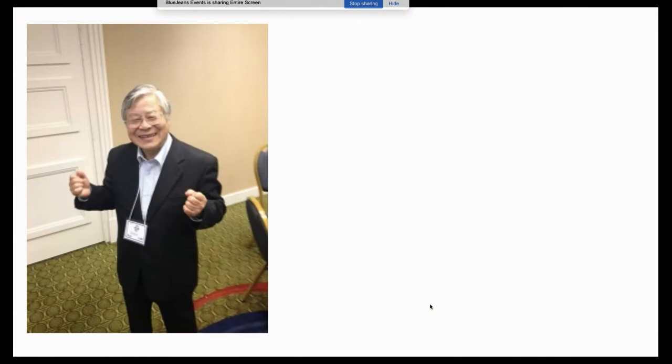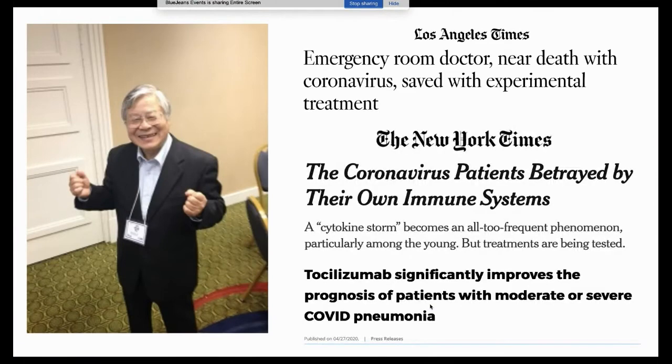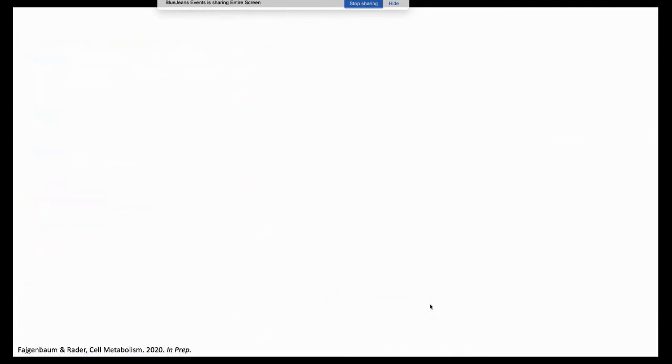Early on in the COVID-19 epidemic, tocilizumab was tried anecdotally and reported in China. About a month ago, a press release came out from a non-randomized but controlled trial reporting significant improvement in moderate and severe COVID-19 patients. Unfortunately, the paper itself has still not come out, so the jury is still out on the effects of IL-6 receptor blockade in COVID.